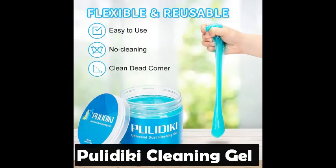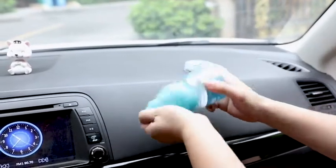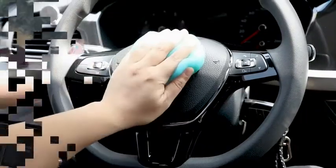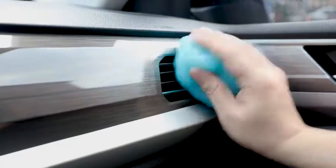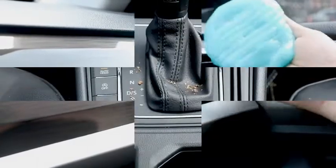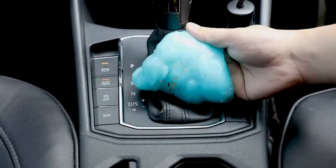The Pulideki Cleaning Gel is designed to clean car air vents, steering wheels, console panels, storage bins, cup holders, door handles, dashboards, and other hard-to-reach spaces. Just push the car cleaning gel into any cracks, or press the car vent cleaner on, and the dust would be carried away. You can also use the cleaning gel to clean your computer keyboard.